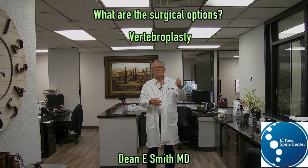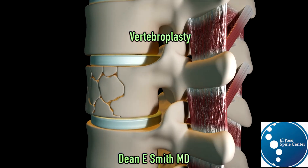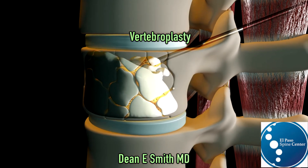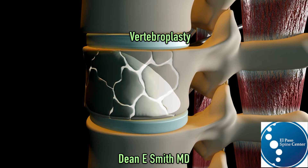The first is the vertebroplasty. In a vertebroplasty, a needle is placed inside the vertebral body, and a very liquid cement is injected into that area of broken bone, kind of gluing it all together. It works very well.